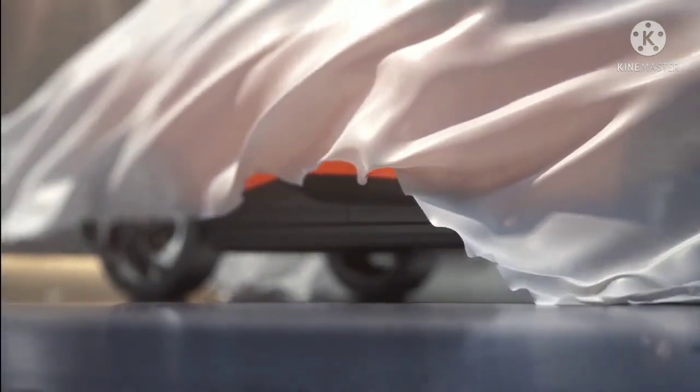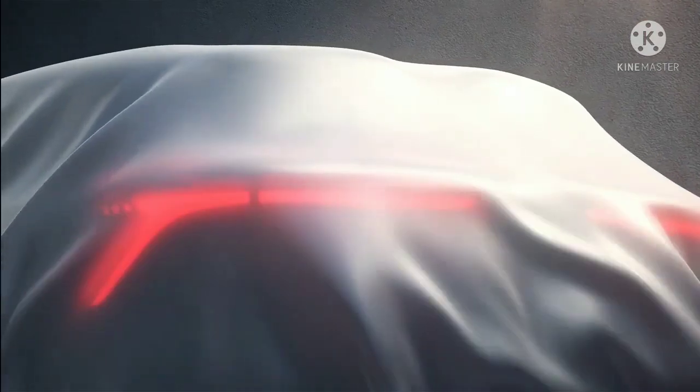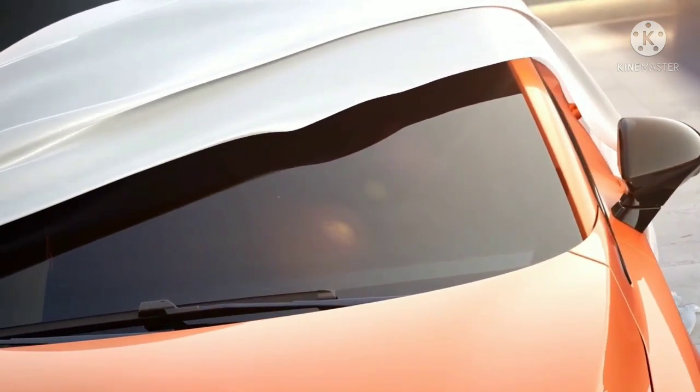This electric SUV is expected to feature a 61.1 kWh battery pack powering an electric motor to generate a maximum output of 154 bhp and 260 Nm of torque. This powertrain is expected to return a range of around 400 km on a single charge.